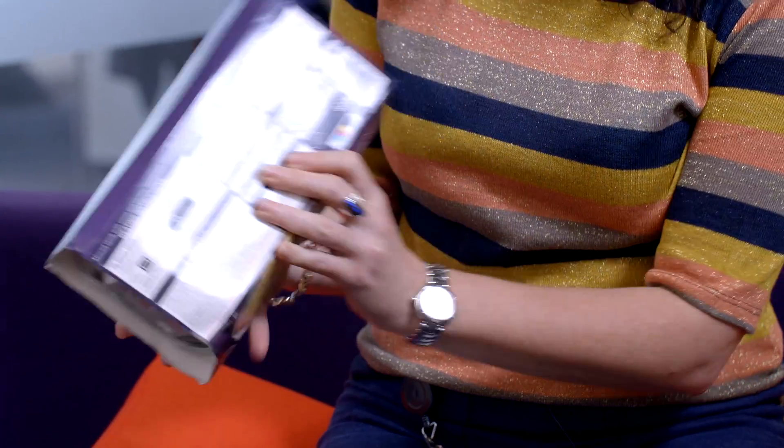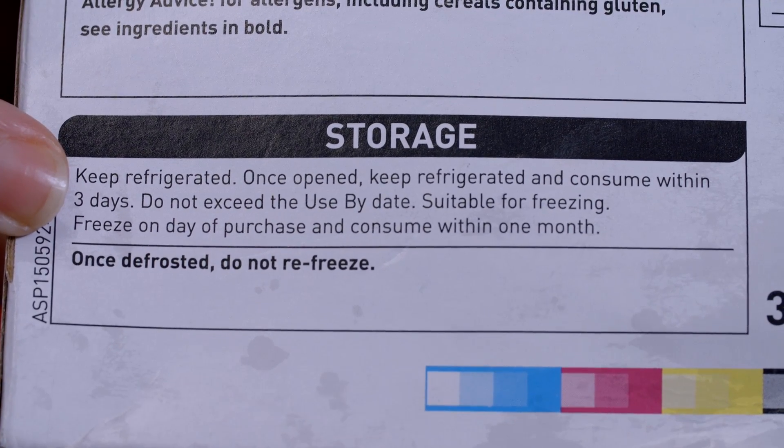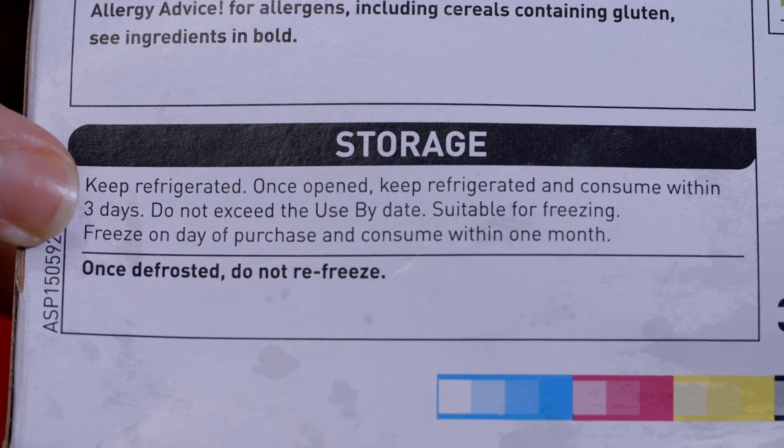The storage instructions on this ready meal, which is a shepherd's pie, contain quite a lot of information. First and foremost, to keep the product refrigerated. It also tells you that the product is suitable for freezing. It's very important that when you're defrosting foods like this, you make sure they're defrosted thoroughly. It tells you to use the product within 24 hours once you've defrosted it — again, that's to make sure it's at its freshest.